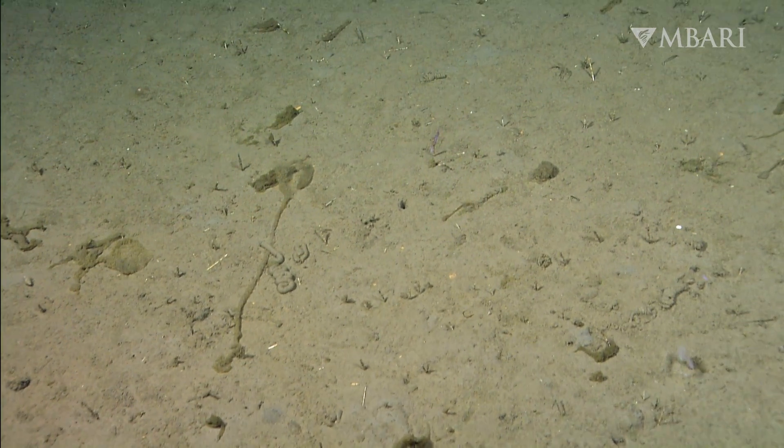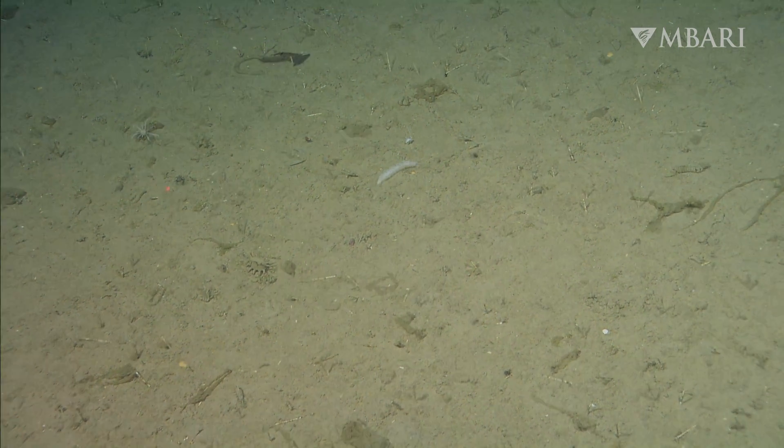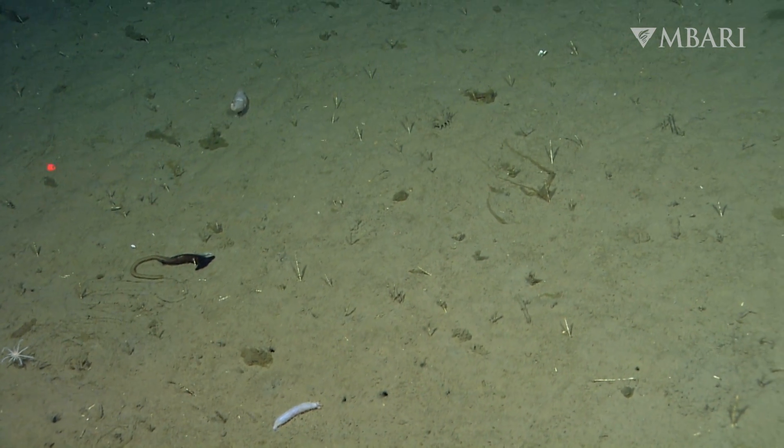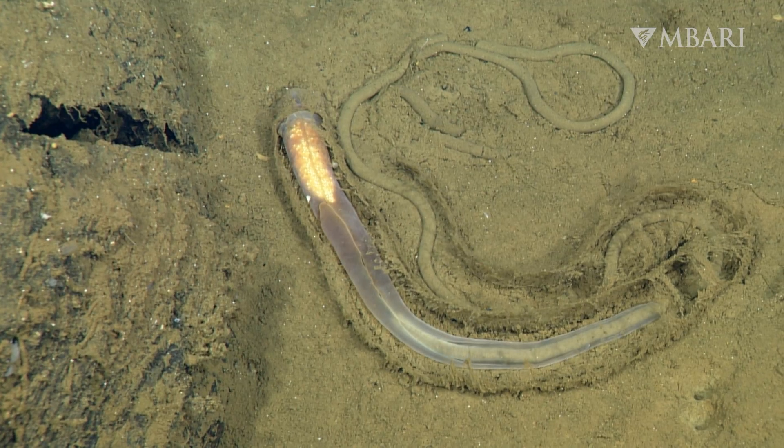The sinking snow moves nutrients and carbon all the way down to the deep sea floor, where bottom-dwelling animals like our friends the acorn worms enjoy a bountiful feast. This cycle is known as a biological pump.